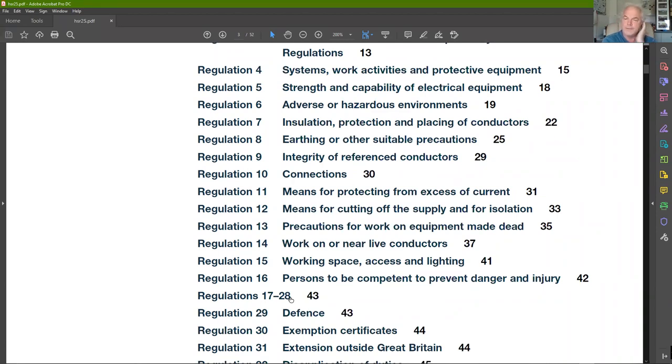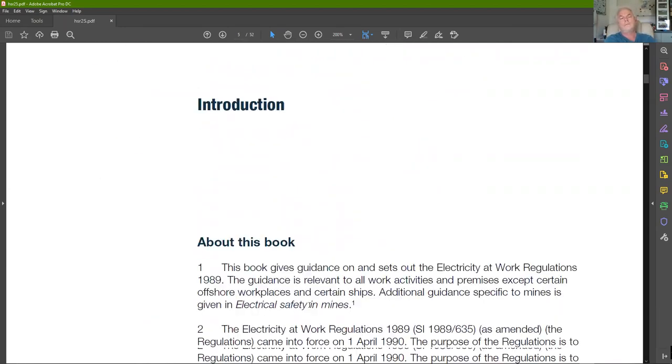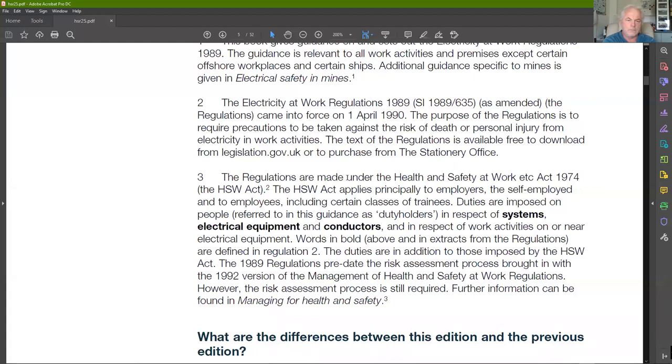Regulations 17 to 28 relate to mines — there was new legislation around 2014 that came in for mines, so those are effectively superseded. We'll skip from there. You'll see people reference the 'defence' regulation a lot — the likes of Pawmin in the chat — they're referring to that specific regulation, and that's the one you should always be referring to to cover yourself.